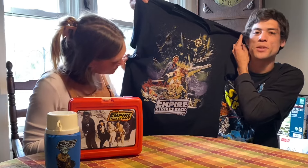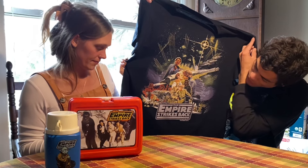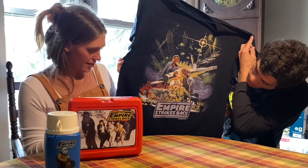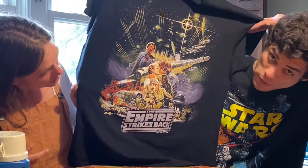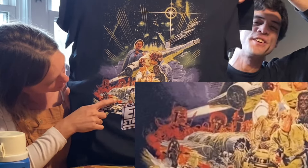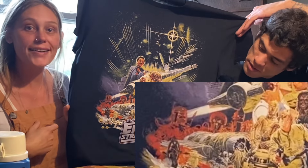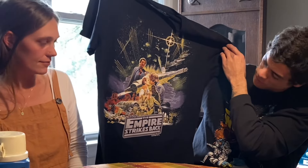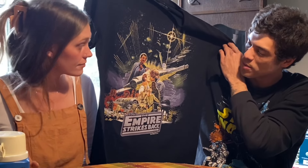Han and Leia — definitely not brother and sister! Then we've got Lando hanging out over there, and in the corner you've got Hoth, the Tauntaun back there, the soldiers, and then an AT-AT. And if you look really close, Boba Fett's right there in the red. Emily got me this shirt and I love it — the Falcon is on it, right behind Han Solo and Princess Leia. That's pretty awesome.